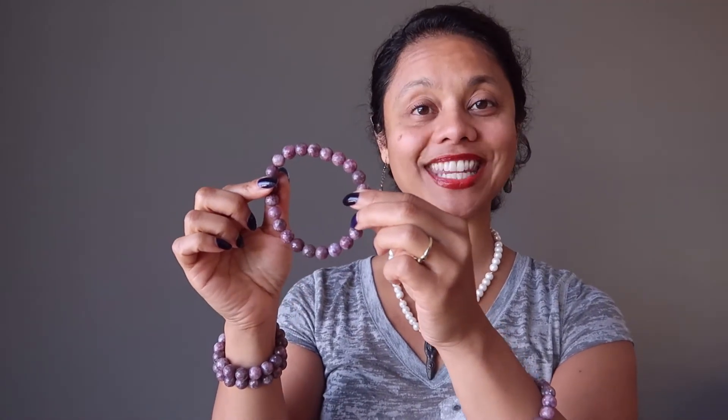Thank you for your positive energy here today and come visit us at the Satin Crystals Boutique anytime.